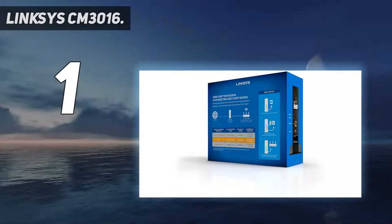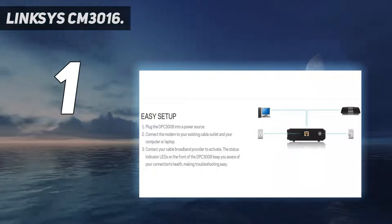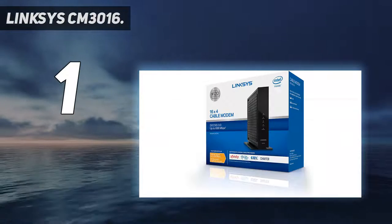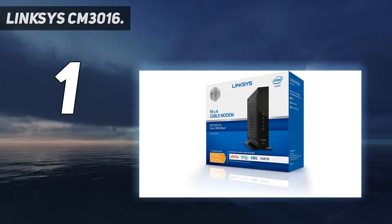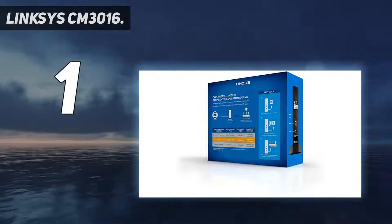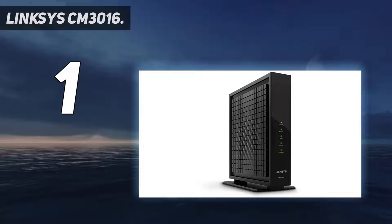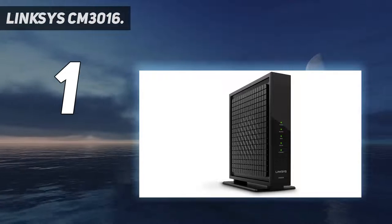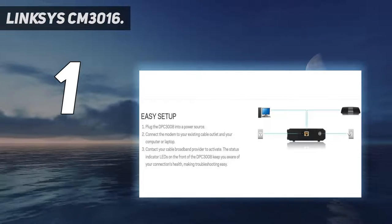And number 1: the Linksys CM3016. This is a respectable budget option from Linksys. This particular unit won't provide fiber-level speeds, but you're also not paying for that kind of support. Coming in just over $50, it's a smart entry-level option for the more casual gamer. In terms of tech, the CM3016 offers DOCSIS 3.0, 16 downstream channels, and 4 upstream channels.